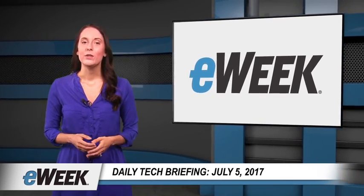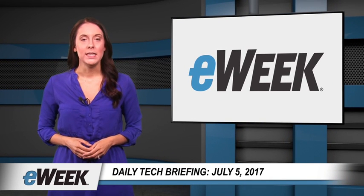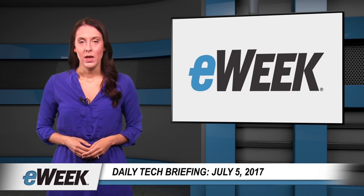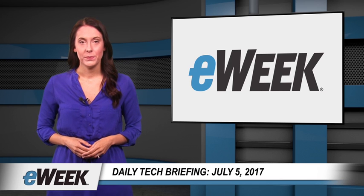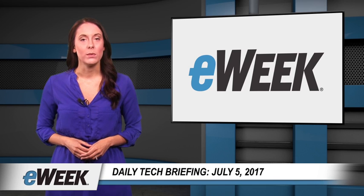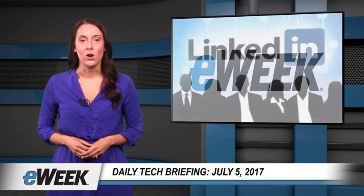Hey there! Here are your top news stories from eWeek. Today's topics include LinkedIn open sourcing two incident escalation tools, Microsoft putting Windows PC deployments on autopilot, the Windows 10 Fall Creators Update including built-in ransomware protection, and Google touting the value of its cloud services for analyzing connected car data.